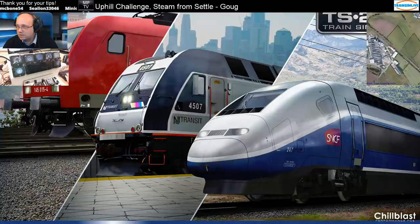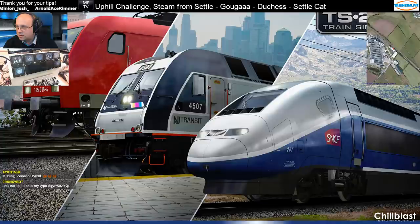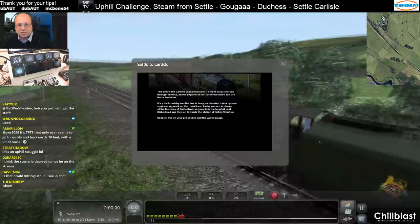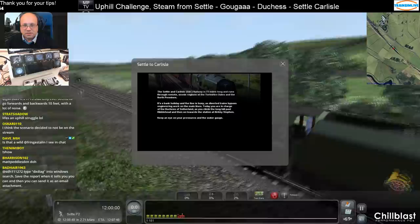Steam from Settle. Gelja with the Duchess on the Settle-Carlisle. The Settle-Carlisle Railway is 73 miles long and runs through remote scenic regions of the Yorkshire Dales and the North Pennines. It's a bank holiday and the line is busy as diverted trains bypass engineering work on the main lines. Today you are in charge of the Duchess of Sutherland as you climb the Long Hill past Ribblehead and then on towards the station at Kirkby Stephen.